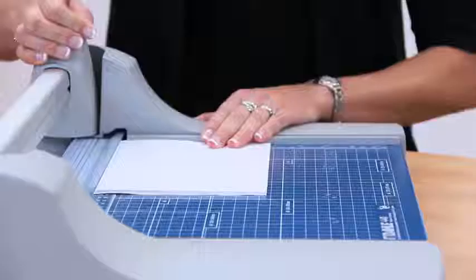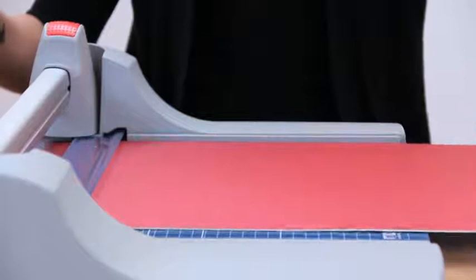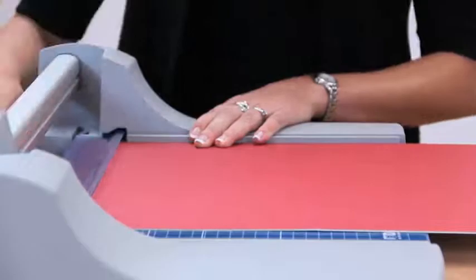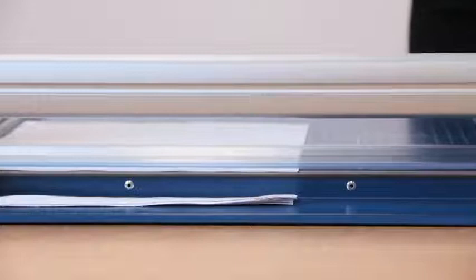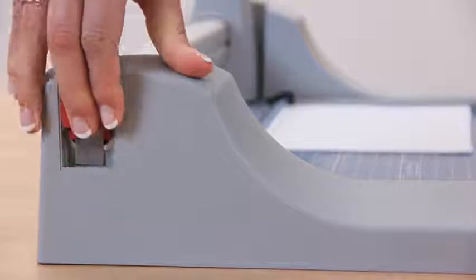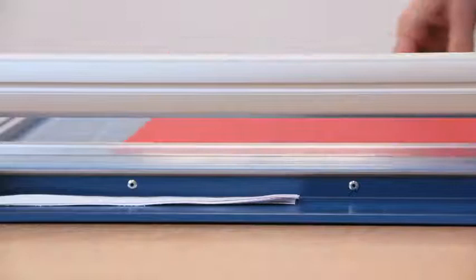It's all about capacity with the Dahle premium rolling trimmer. With the ability to cleanly cut through matte board, canvas, and up to 30 sheets of paper at a time, it's Dahle's most versatile trimmer yet. For a rolling trimmer, cutting capacities of this level are unheard of, made possible through the trimmer's double-walled aluminum guide bar — the strength of which eliminates any chance of bowing or flexing and allows the rotary blade to power through.